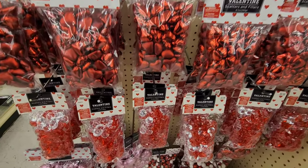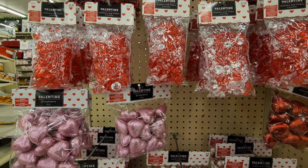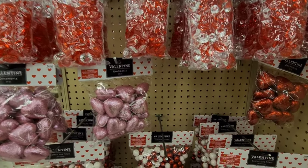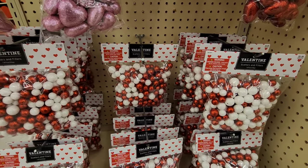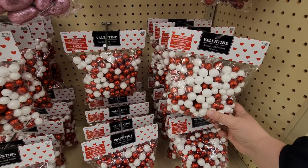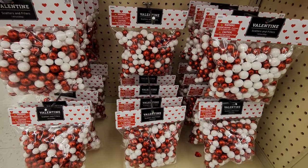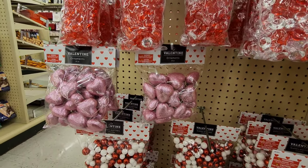They've got more little hearts over here, and throughout the store they have all kinds of stuff like this - they call them scatters and fillers. So if you're doing centerpieces or having a party and trying to put something in a bowl or on the center of the table, they've got a bunch of different options.